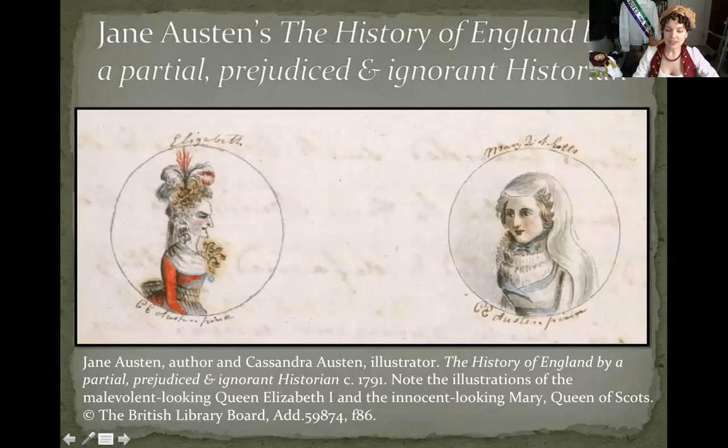Austen's characterization of this vulgar self-appointed sovereign parallels her portrayal of the Pearl Queen Elizabeth in her farcical The History of England, written in 1791 when Austen was only 15. If you haven't read it, please do — it is hilarious. She describes Elizabeth as 'that disgrace to humanity, that pest of society,' much as a reader might imagine Emma in one of her unguarded moments describing Mrs. Elton.